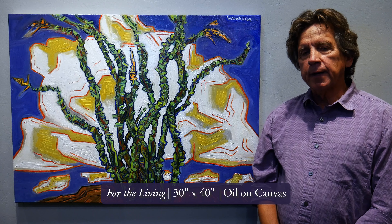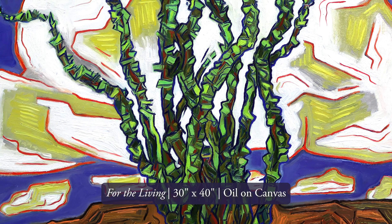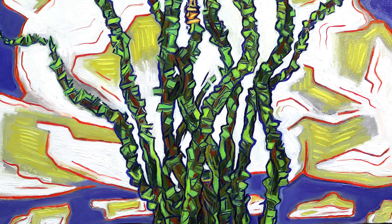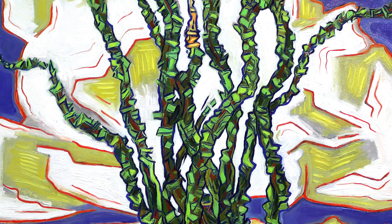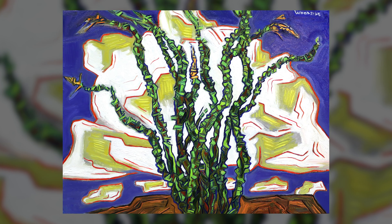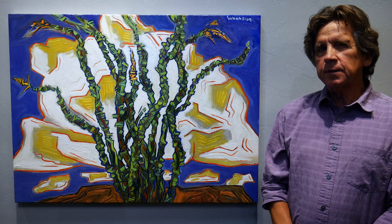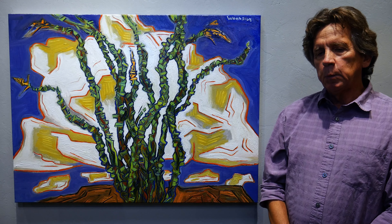This painting I titled 'For the Living,' and it's a reflection of the kind of euphoric growth that was going on out in the area where I was painting. We've had a heavy, wonderful monsoon month, and the Ocotillos were just brilliantly green like I've never seen them before, with cloud form behind. There was a kind of euphoria that worked its way into this painting. I also meant it as an opposite to some of the darker paintings I've done over the last year or two — for the living.